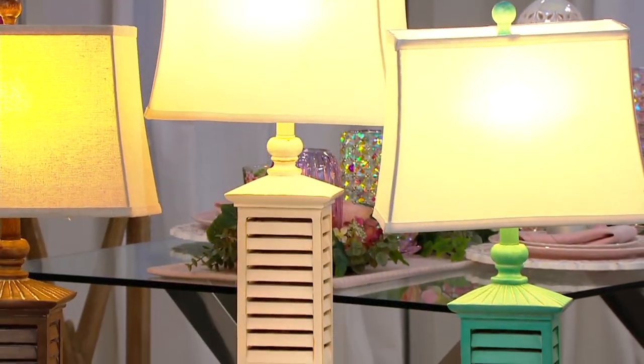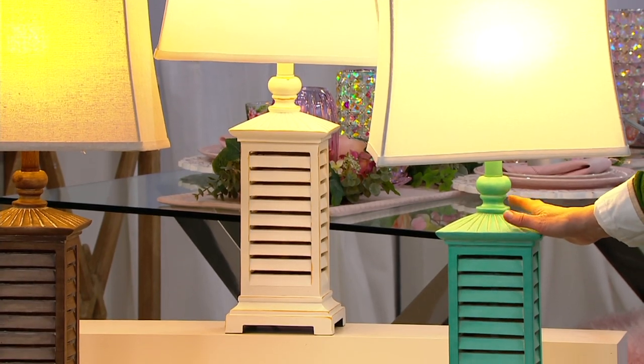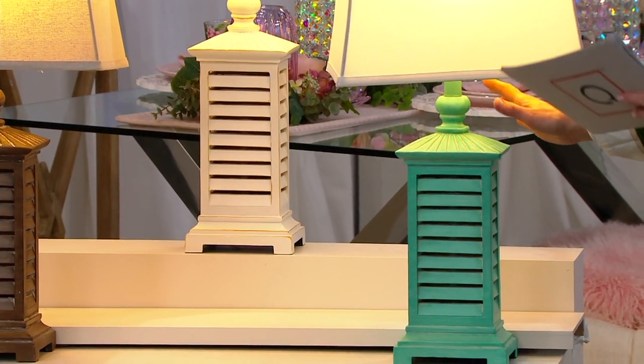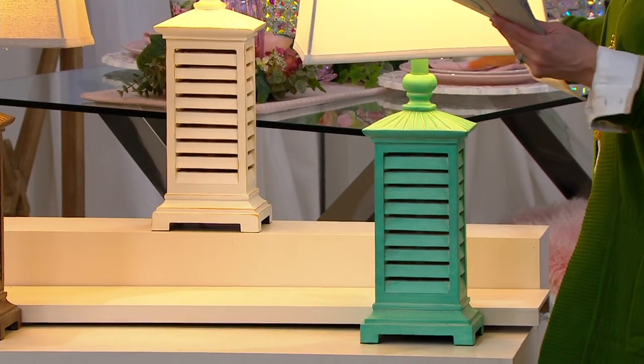We have sold a lot of these — they are customer top rated. You've been waiting for them to come back and we have new colors. I want to go through the colors with you. This one is the aqua and it's perfect for your beachy look, your summertime home type of thing.